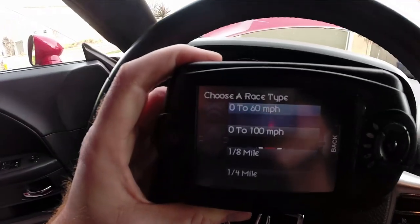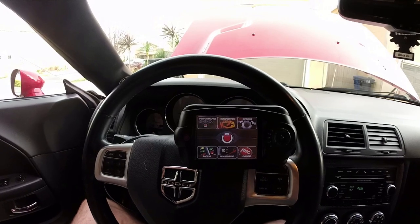The next mod is the Diablo Sport Trinity tuner. When I first got the car, I put the basic 91-octane tune on it since I can't get 93 out here — that really woke the car up from the factory. The Trinity is also how my ProCharger installer was able to tweak the tune to better fit this vehicle. You can check your 0-60 time, eighth-mile time, quarter-mile time — it's pretty accurate — and run diagnostics and tuning.